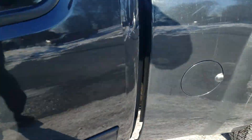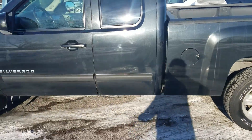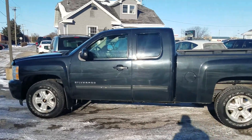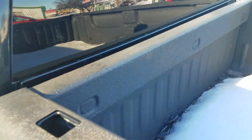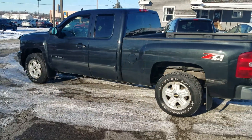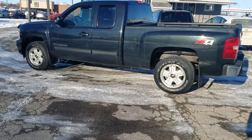We just got it traded in — we sold this truck about three or four years ago and the guy just traded it back in. It's been well taken care of. Nice dark gray metallic color. Look at that spray-in bed liner on this 2010 Z71 extended cab. It's on the website at lbsalescars.com.